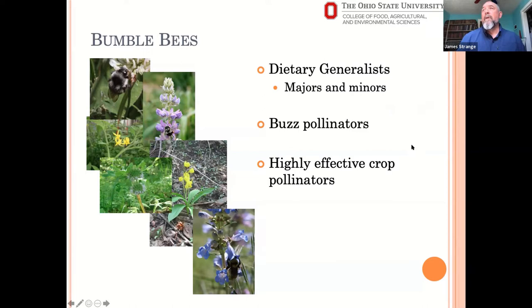Bumblebees are considered highly efficient pollinators for most plants they visit. You can see pictures of bumblebees on a variety of things — white clover, tomato plants, lupin, waterleaf Hydrophyllum, spring lilies, and penstemon. Solanaceous plants like tomatoes tend not to produce much nectar, so honey bees stay away from them, whereas bumblebees really like these plants and are very good at extracting pollen from them.